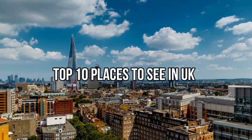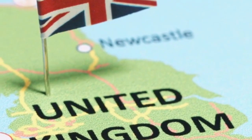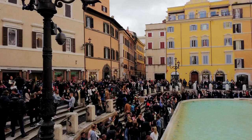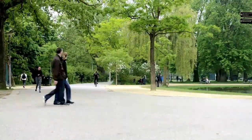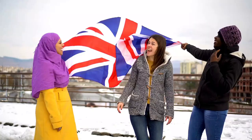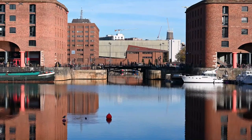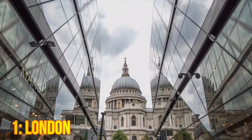Top 10 Places to See in UK. The United Kingdom is a nation steeped in history and culture, with countless landmarks and attractions that draw millions of visitors every year. From the bustling streets of London to the rugged coastline of Scotland, the UK offers a diverse range of experiences for travelers of all ages and interests. Here are the top 10 places to see in the UK.